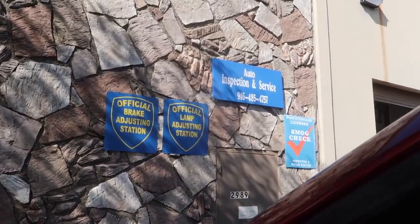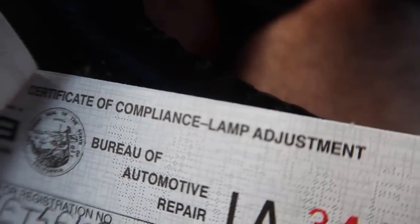With no lights on the dash, we figured let's go ahead and do more of the inspections. We headed over to a brake, light, and smog place in North Highlands, and we went there to get the brake light and smog done. The light passed with no issues whatsoever and I was super happy.